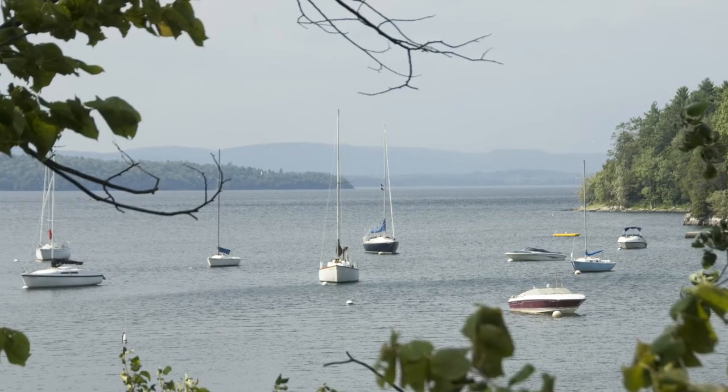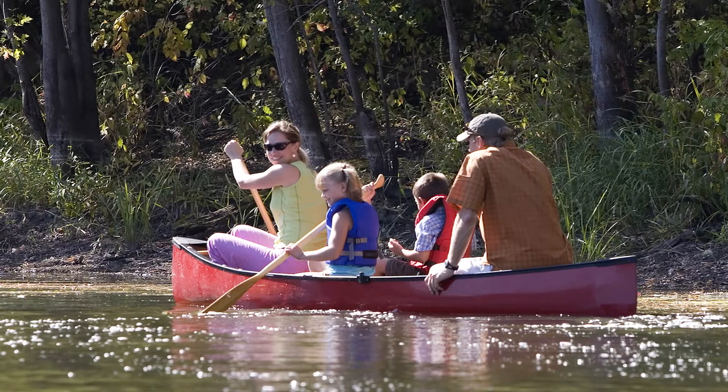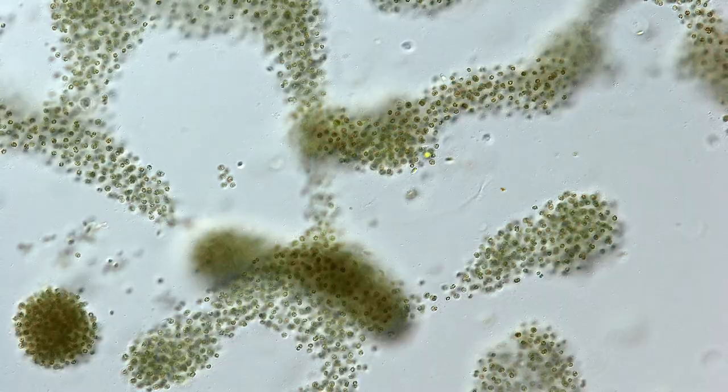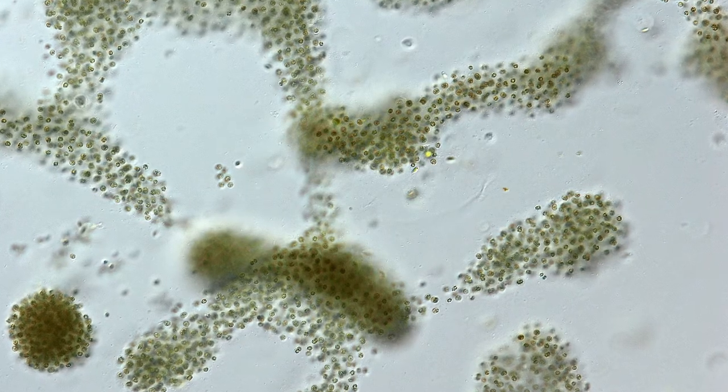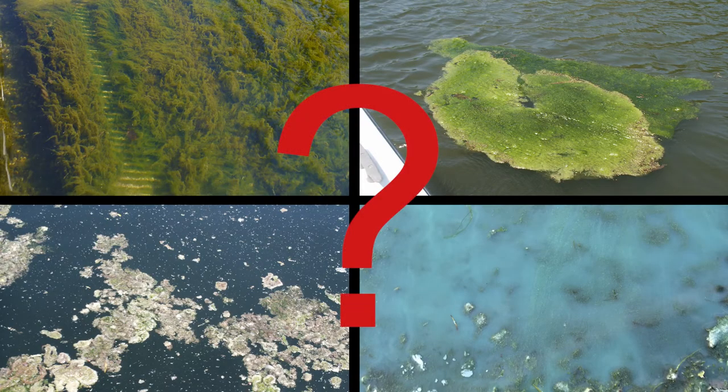As you enjoy Lake Champlain and other Vermont waters in the summer, remember they're home to all kinds of life, including cyanobacteria. Often called blue-green algae, cyanobacteria can be toxic. So if you see it, stay away. But do you know what it most commonly looks like?